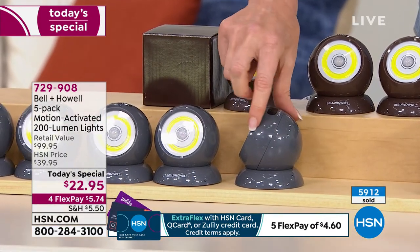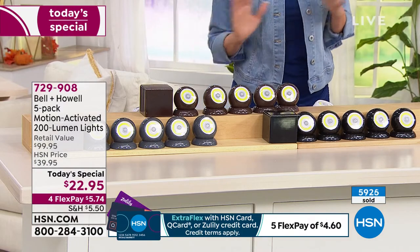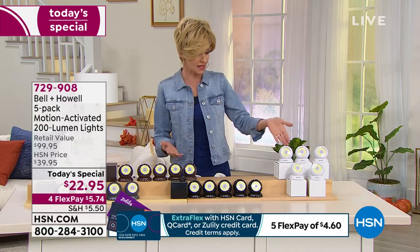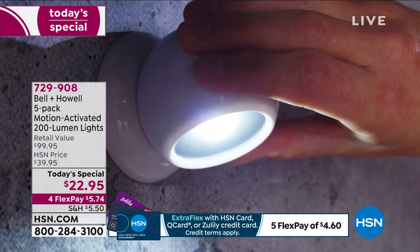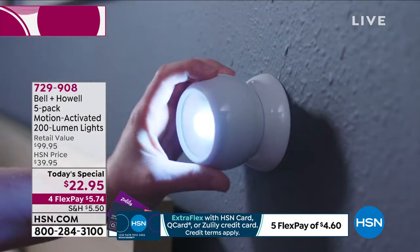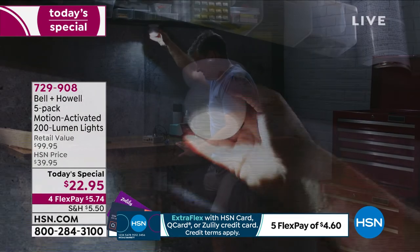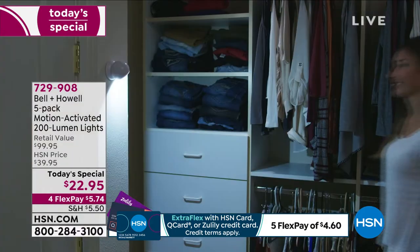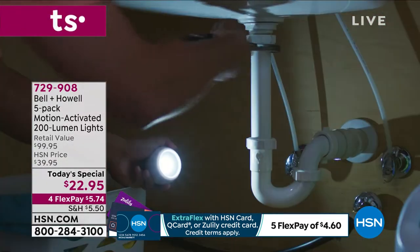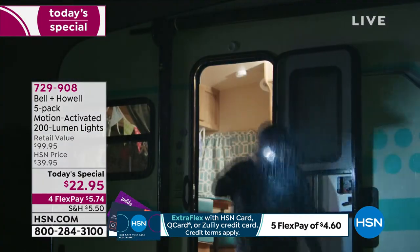Many of you are picking up more than one set — to give as gifts, use inside and outside, maybe a different color for outside to match your trim and a different color for inside. This opportunity won't come around again. We've never had this low of a price — they were $39.95 when we offered three, then five. Now at $22.95, it's the lowest price ever. Everybody should just get them home to try them out — the easiest lighting installation you've ever done.